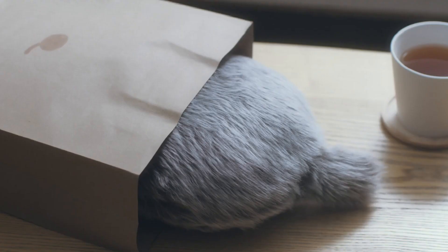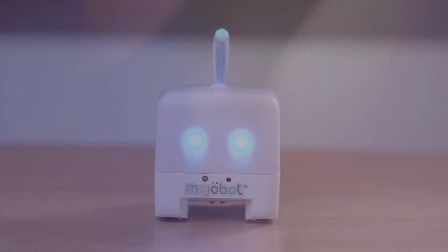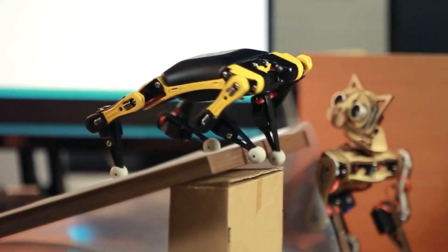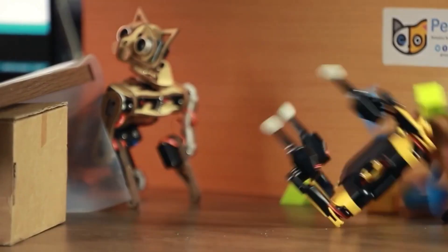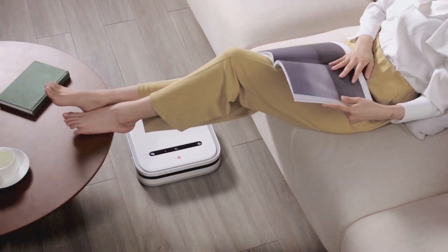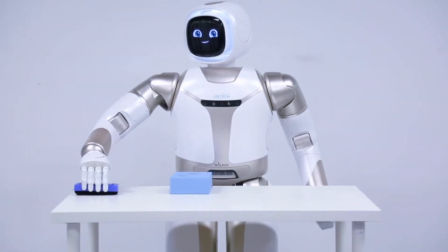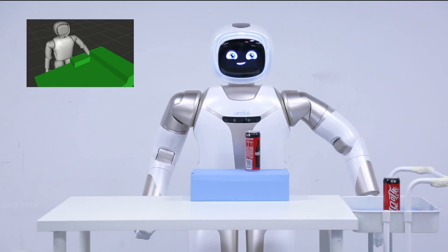In an age where technology is advancing at an unprecedented rate, robotic gadgets are no longer the stuff of science fiction. They're here, they're real, and they're revolutionizing the way we live, work, and play. From household helpers to high-tech toys, these modern marvels are impressive and downright irresistible. Ready to dive into the future?